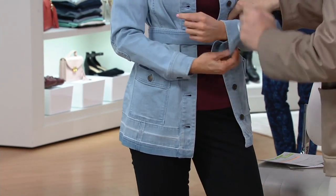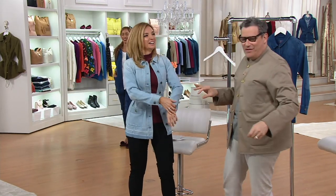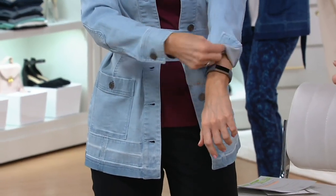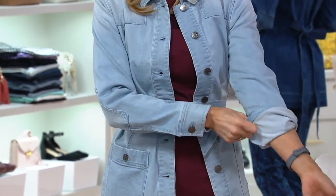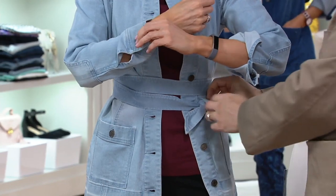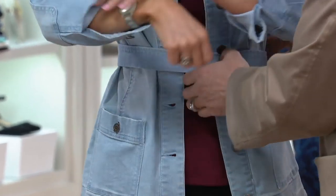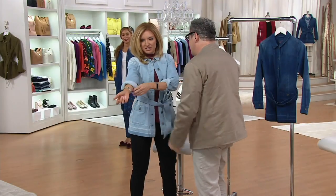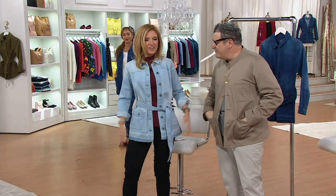I felt a Scarlett O'Hara 'Gone with the Wind' moment when you tied that — I'm not going to lie. But it looks incredible, so it's worth it. And you could wear it the way Brenda's wearing it, with the belt tied in the back. Now that I've made my point about the fabulous wasp waist — what if you just did it loosely like that? That's so chic too. Every way is awesome — I haven't seen a bad way yet.